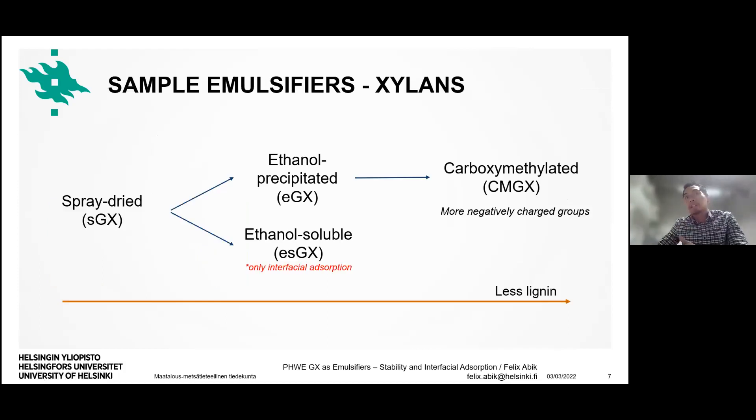Before going to the results, I'll explain the samples. For the xylans, I'm using: the crude extract spray-dried xylan, called SGX; a partially purified ethanol-precipitated sample, called EGX; and ethanol-soluble fraction, called ESGX. To add more interest, we also included a partially synthesized, carboxymethylated xylan derivative called CMGX — this adds more negative charge groups to the system. As we go further along this series, there is less lignin and more negative charge.